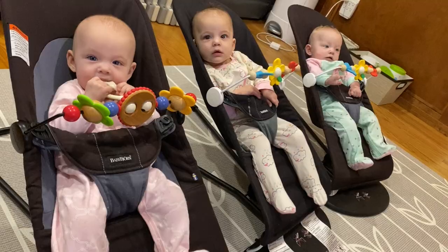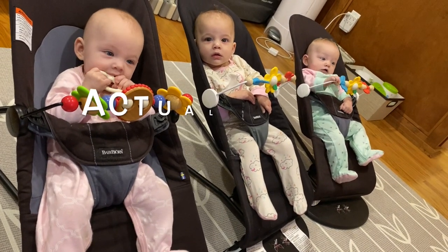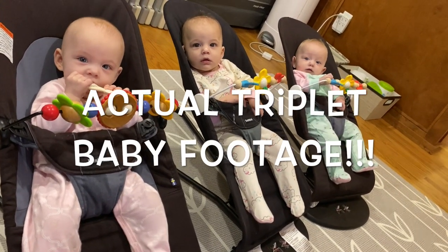By the way, if you're not in the market for baby products but you love pictures and videos of cute babies, then you're in the right place. Stick around because you're going to see actual footage of our babies using these products.